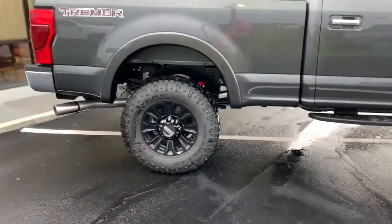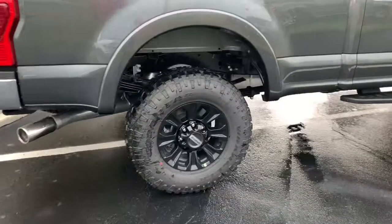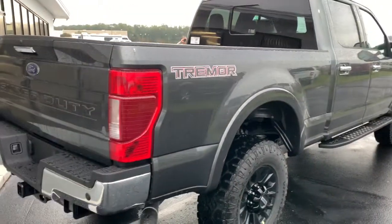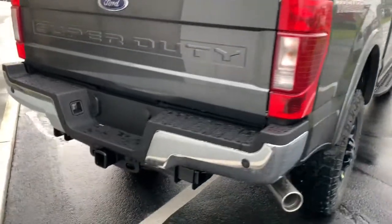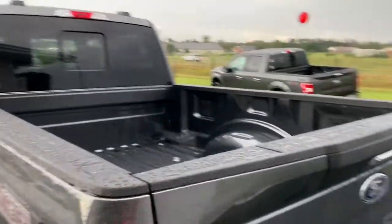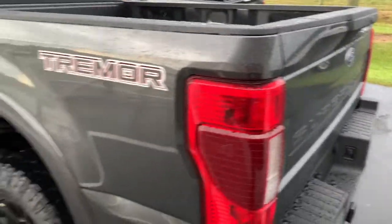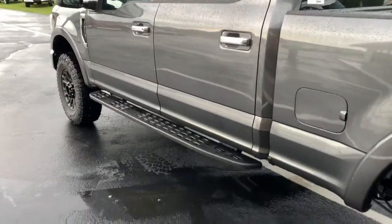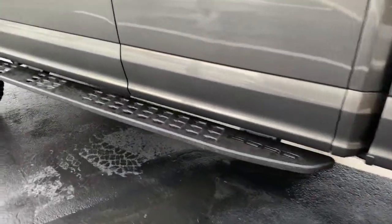You got 18-inch black wheels, 35-inch tires, Tremor decal on the rear, power sliding rear window, tailgate step. She's bad. Off-road running board.